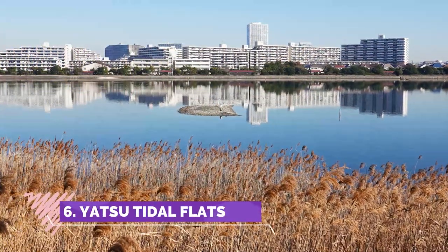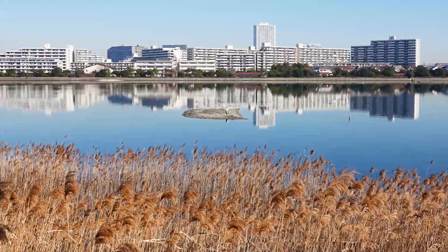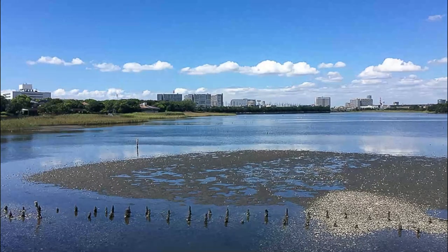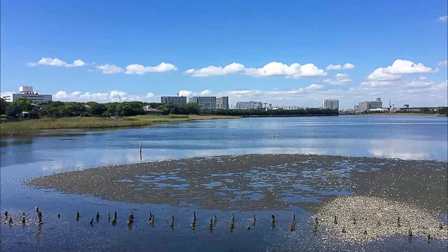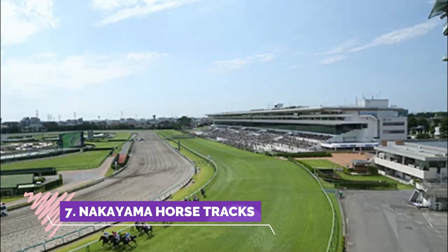Number six: Yatsu Tidal Flats. We had a nice walk to the Yatsu Tidal Flats from where we were staying near Tsudanuma Station. These wetlands are situated at the extreme end of Tokyo Bay and comprise 40 hectares. Sea water comes in and out with the tides of the bay, and the area is home to large numbers of birds as there is plenty of food here for them.